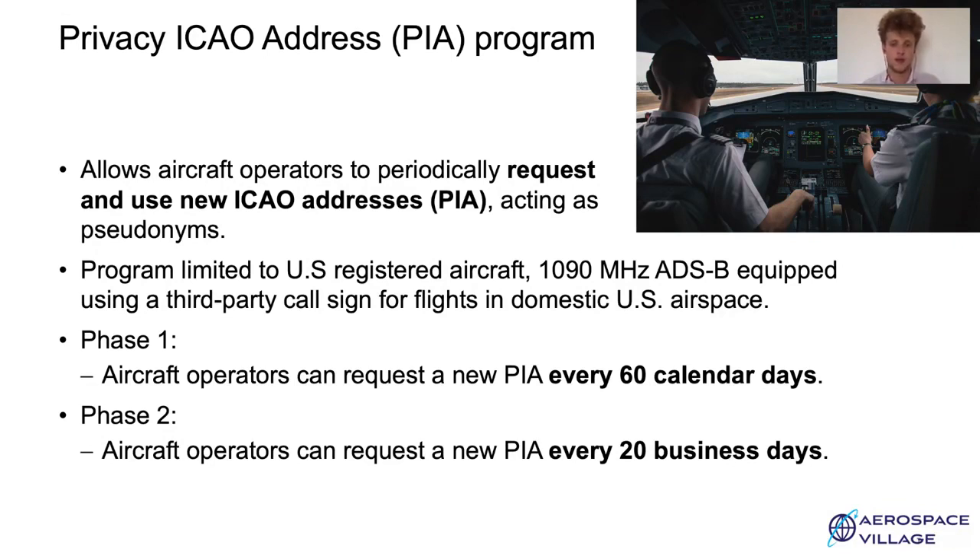In the first phase of the program, the FAA will monitor the program and a new Privacy ICAO address, or PIA, can be requested every 60 calendar days. In the second phase, the program will be transitioned to third-party callsign providers and the PIA change frequency will go down to 20 business days, or approximately 28 calendar days.